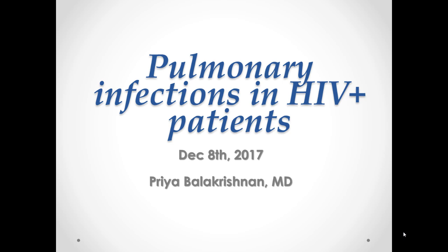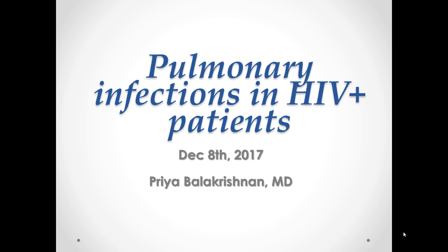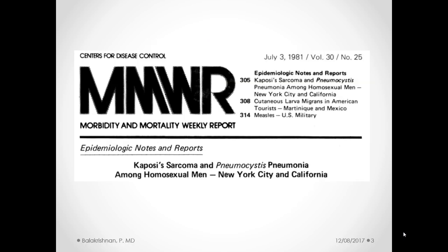There'll be more chest X-ray conferences, for sure. So I'm going to talk about pulmonary infections in HIV-positive patients. I'm not important enough to have disclosures.